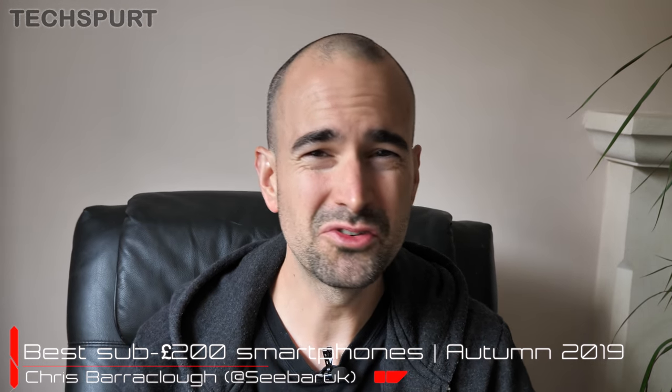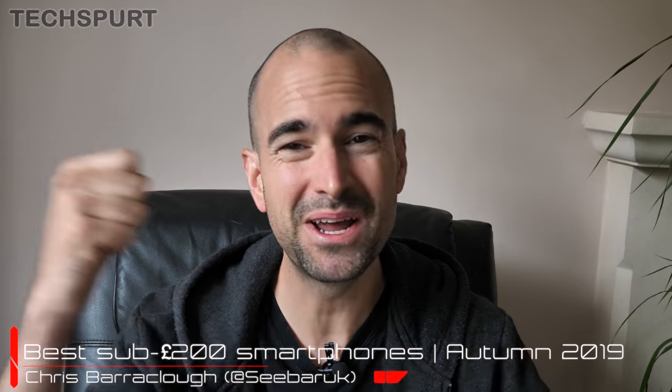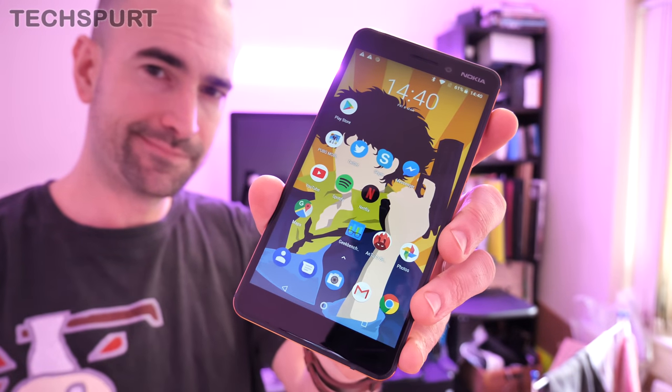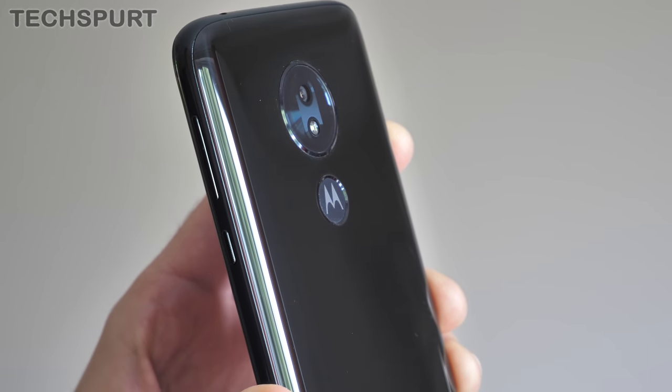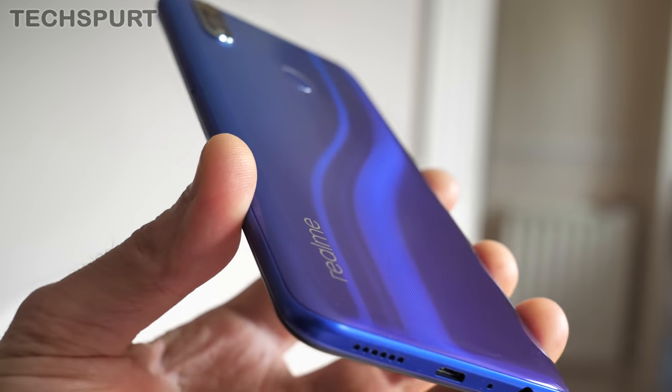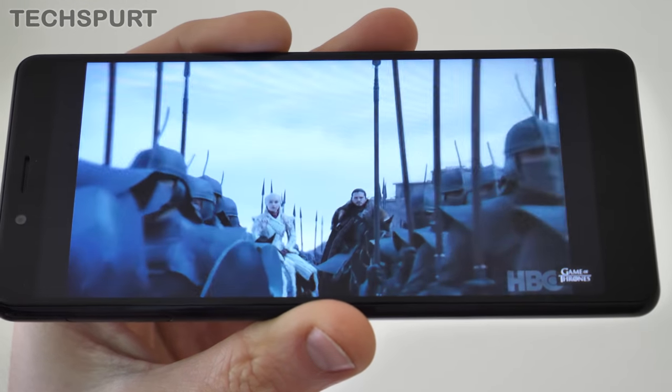Is it just me, or does pretty much every YouTube tech reviewer out there seem to concentrate on the really premium, shiny, sexy smartphones that most common folk couldn't afford without ripping out grand's teeth for those precious gold fillings? It's 2019, people, and no longer do you have to sell off bits of your anatomy to upgrade from your crappy old iPhone 5. Two hundred quid is more than enough for a solid smartphone with a decent camera, dependable battery life and smooth everyday performance. I've personally reviewed a whole bunch of smartphones costing under £200, and here's my pick of the best around right now as we approach the end of 2019.